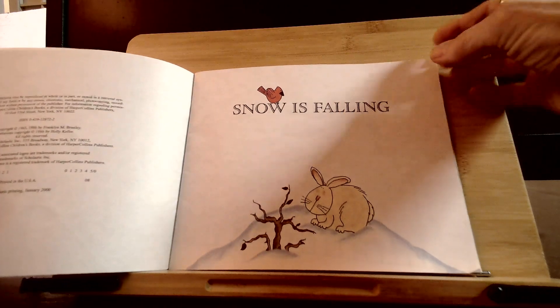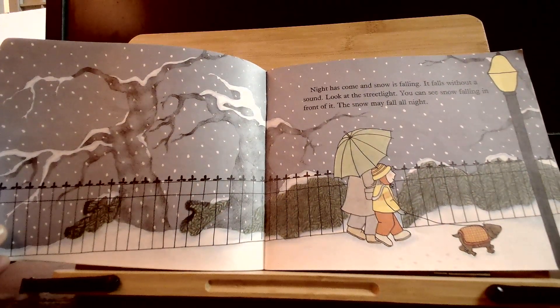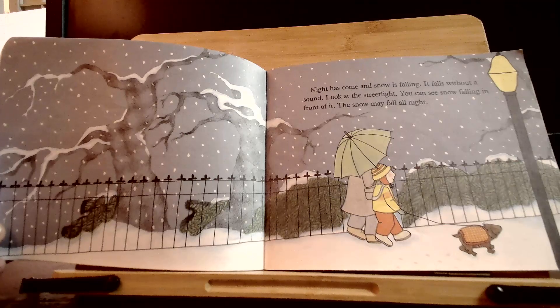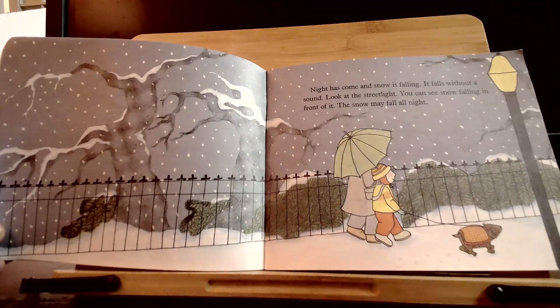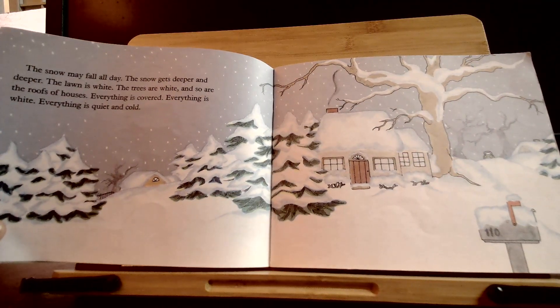Snow is falling. Night has come and snow is falling. It falls without a sound. Look at the streetlights — you can see snow falling in front of them. The snow may fall all night.